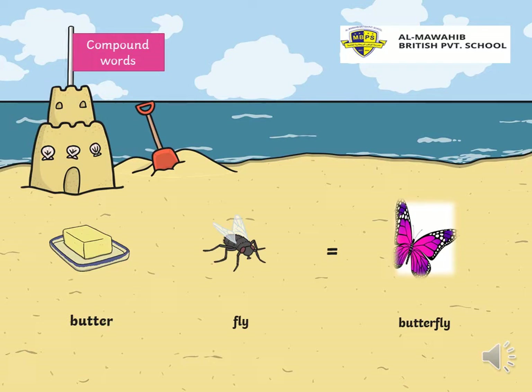Another compound word. The first one, butter. The second one, fly. Two separate words: butter, fly. If I put them together, I have a compound word. What is it? Yes — butterfly! Nice one. Butterfly. So, butterfly is a compound word. If I put butter and fly together, I will have butterfly.